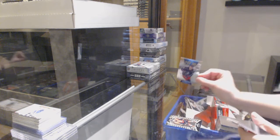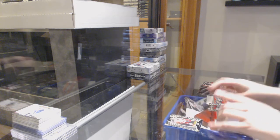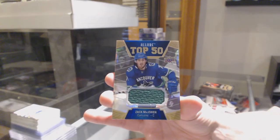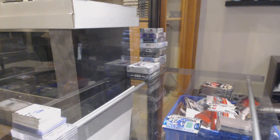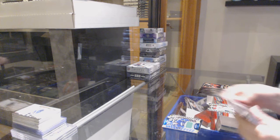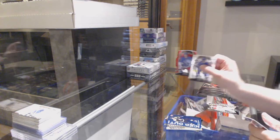We've got a rookie of Max Veronneau for Ottawa, top 50 for Columbus, Alexander Texier, rookie for Detroit, Taro Hirose, and Zach McEwen top 50 rookie jersey for Vancouver. Rookie for Nashville, Rem Pitlick, iced out for Boston, Brad Marchand, red rainbow for the Rangers, Artemi Panarin.